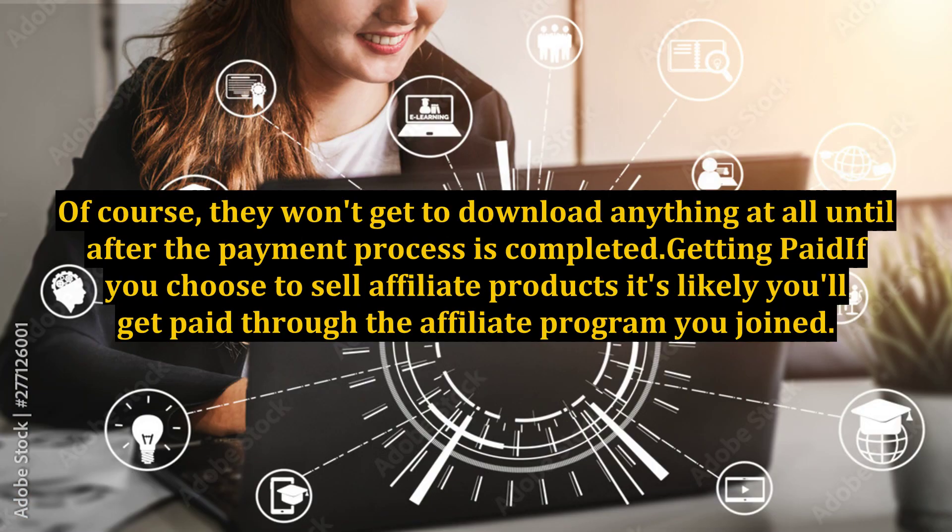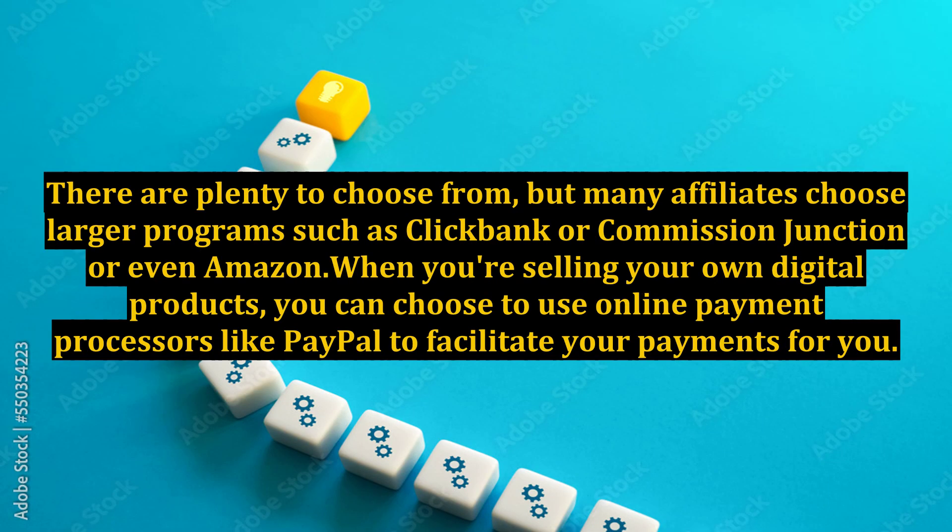Of course, customers won't get to download anything at all until after the payment process is completed. If you choose to sell affiliate products, it's likely you'll get paid through the affiliate program you joined. There are plenty to choose from, but many affiliates choose larger programs such as ClickBank, Commission Junction, or even Amazon.